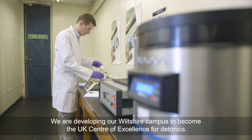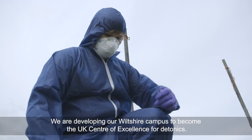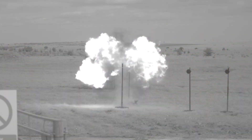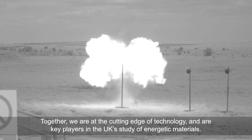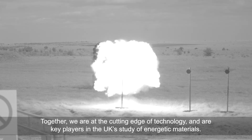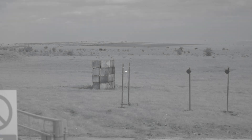We are developing our Wiltshire campus to become the UK Centre of Excellence for Pyrotechnics. Together, we are at the cutting edge of technology and are key players in the UK study of energetic materials.